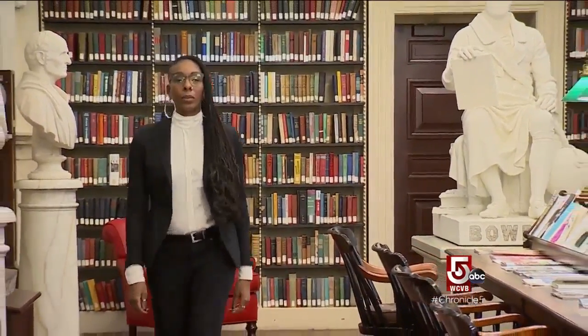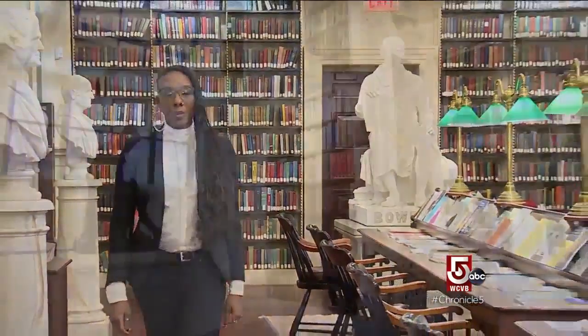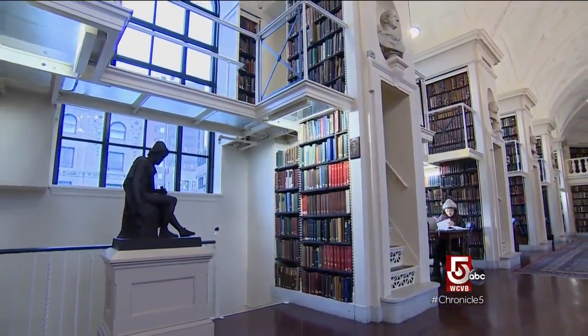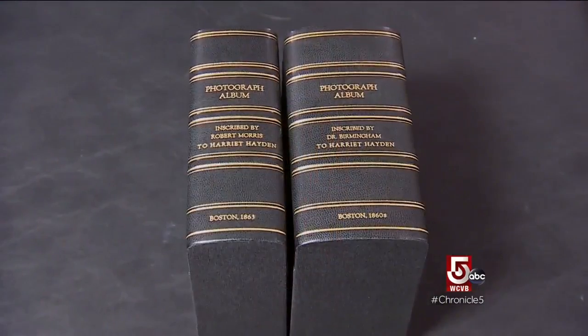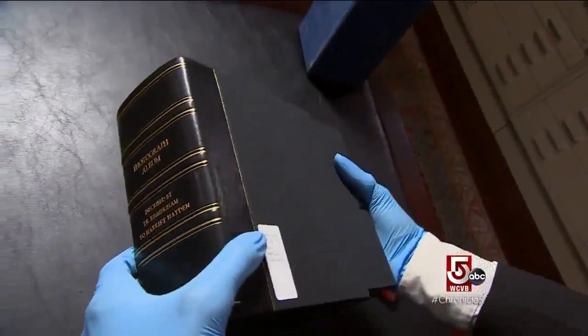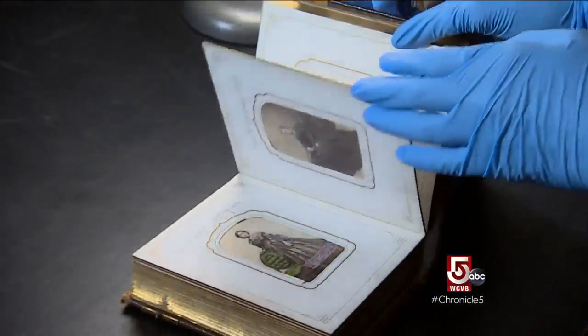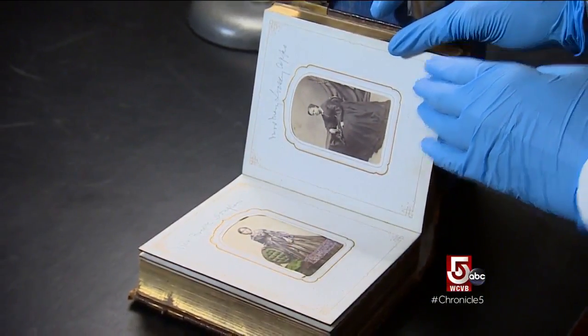Theo Tyson is a fellow in American Art and Culture here. One of the Athenaeum's more recent acquisitions is the Harriet Hayden Albums — an album not just of African Americans based in Boston, but named and fully identified African Americans.